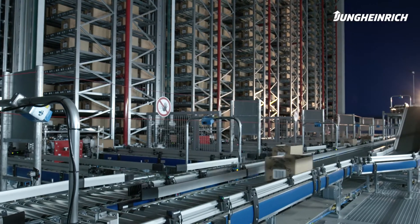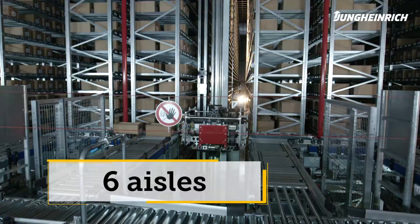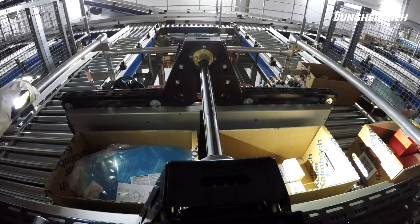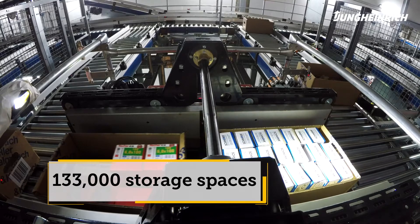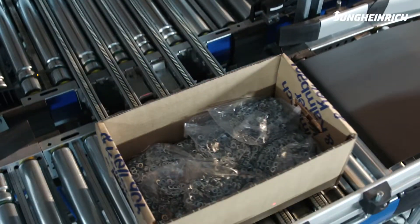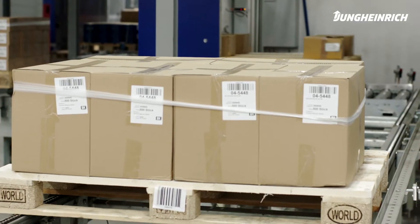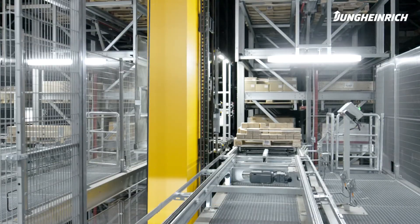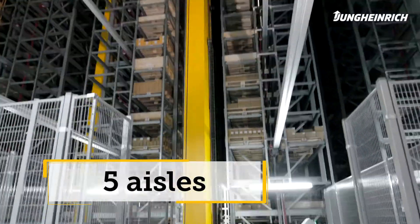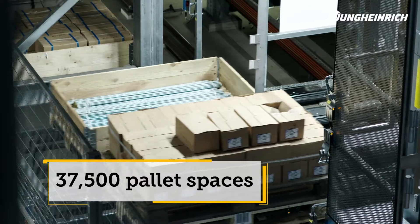During the second construction phase, the automated small parts warehouse was extended by six storage aisles, and now provides additional space for over 133,000 boxes. The palletized goods are transferred to the conveyor system and transported automatically to the High Bay warehouse, which has also been extended with five additional aisles and a further 37,500 pallet spaces.